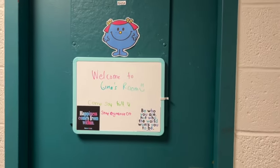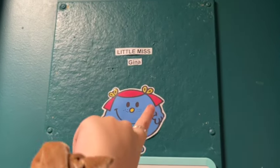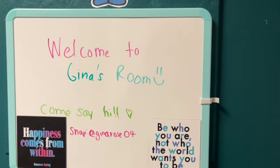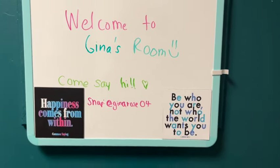So when you're out in the hallway, this is what it looks like and our room theme is Little Miss. So we have — this is Gina — and this is my whiteboard. Welcome to Gina's room, come say hi, there's my snap. And then I put some magnets.